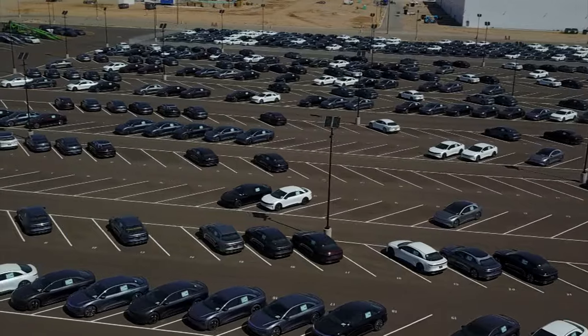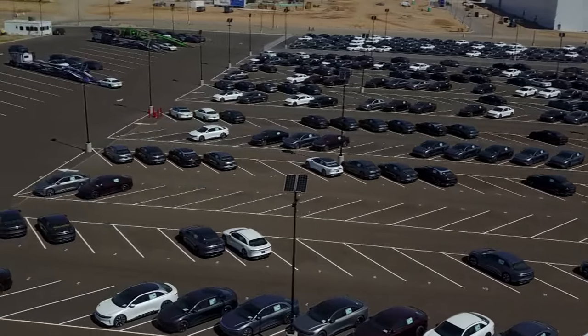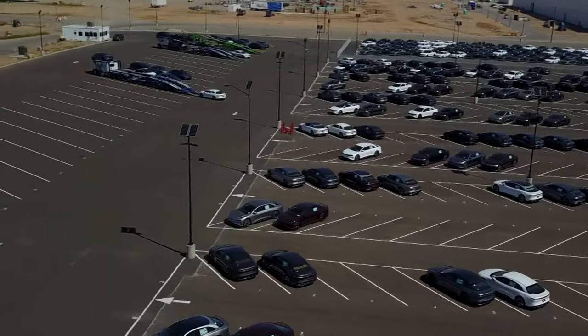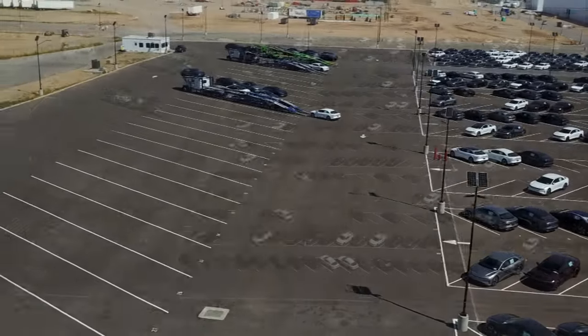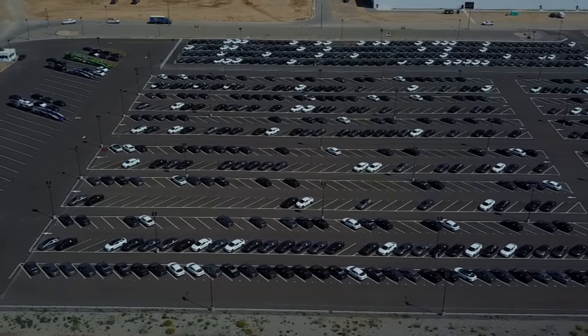All these cars here are waiting to go on transports. There are three transports there, and every time I come here during a work day there's always transports and they're moving cars.